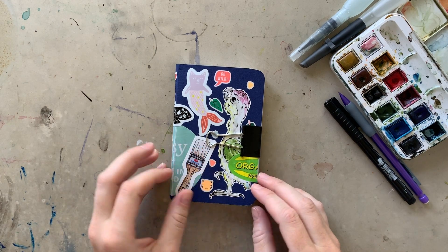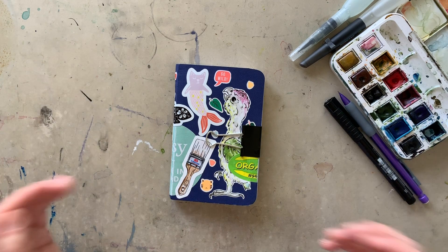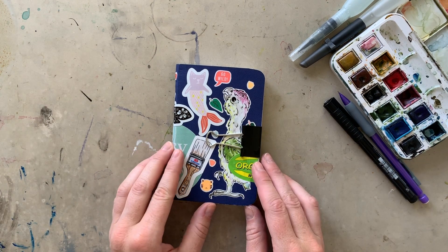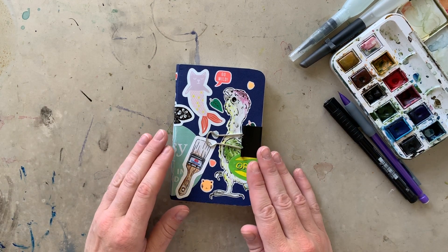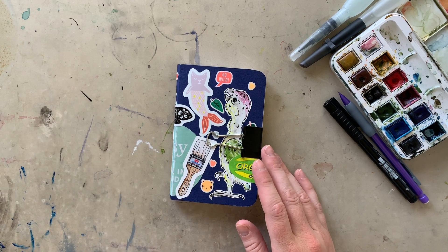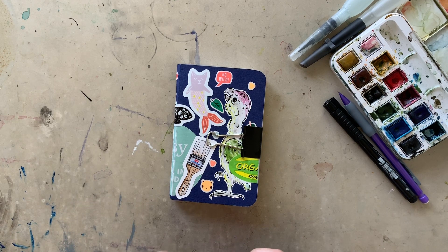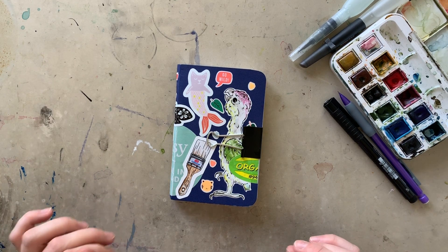I never know how to start these things — it's so awkward. Welcome again to another travel sketchbook tour. I just finished this today, actually, so we'll go through everything that I've done and you guys can listen to me ramble for a while.